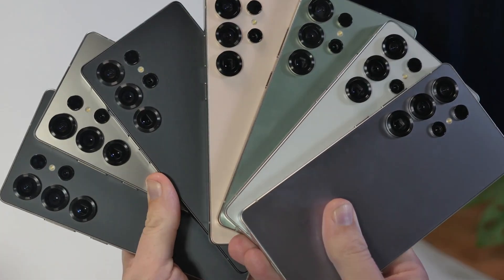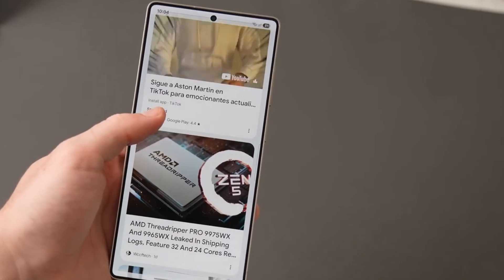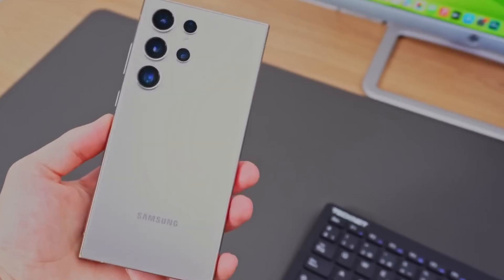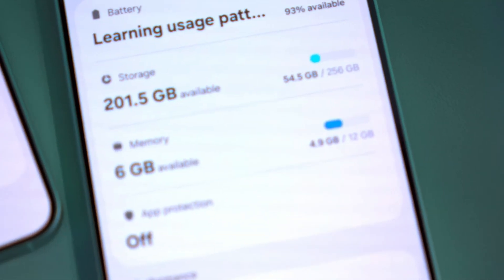The Galaxy S26 Ultra might provide the RAM increase you always desired. Over the previous 15 years, Samsung progressively raised the amount of RAM in its Galaxy S flagship phones, but the maximum capacity for the Galaxy S Ultra model has remained the same for the past four years.